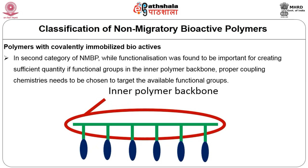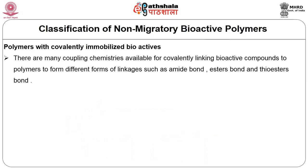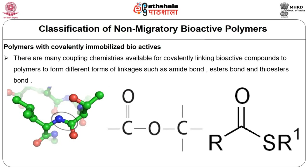In the second category of NMBP, while functionalization is important for creating sufficient functional groups in the inner polymer backbone, proper coupling chemistry needs to be chosen to target the available functional groups. There are many coupling chemistries available for covalently linking bioactive compounds to polymers, forming linkages such as amide bonds — created between an amino group and a carboxylic group — ester bonds — created between carboxylic acid and alcohol — or thioester bonds, created between carboxylic acid and thiols.